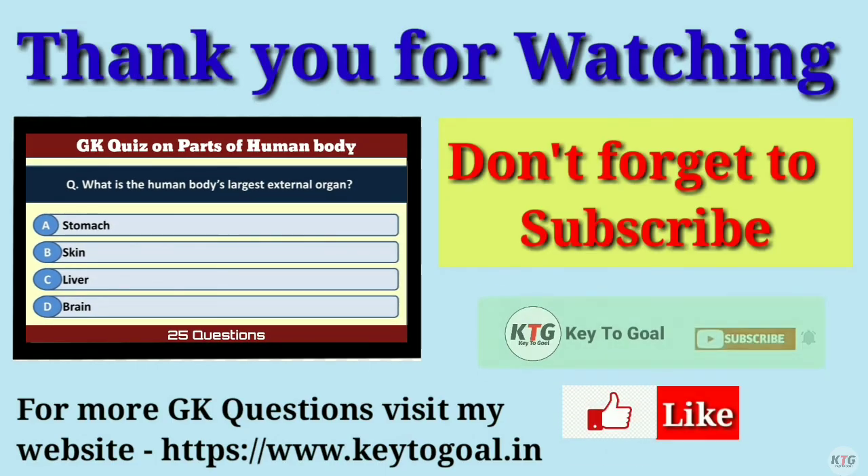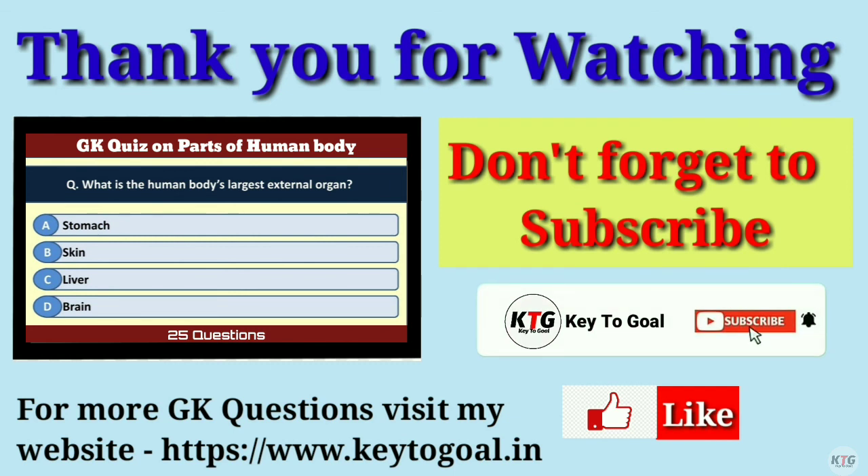If you like this video, give a like and share it with your friends, and don't forget to subscribe to my channel. Thank you for watching.